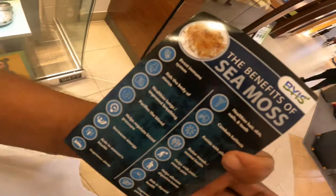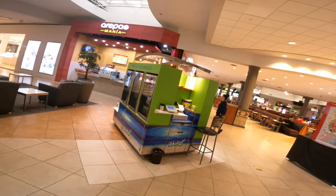This is a kiosk right here. We just got this Seamouse — check it out right there. The benefits: super food. We're about to try some.